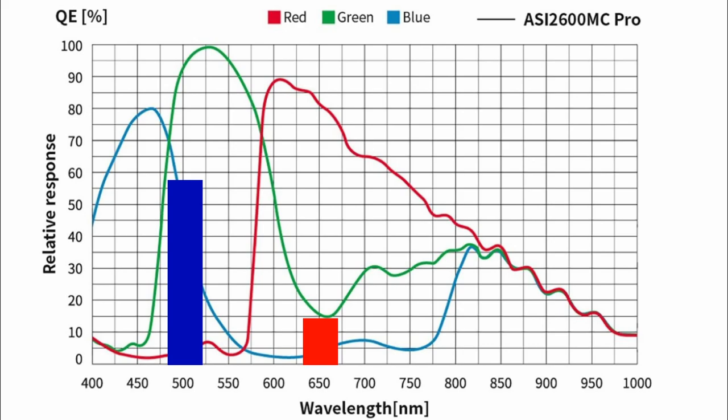So why the persistent myth that an OSC loses resolution? These color channels have to be combined in a process called debayering or demosaicing, and that's where some resolution loss happens. At this step, an algorithm is applied to compare and contrast the amount of energy from each pixel with neighboring pixels. This algorithm makes the perception of color possible, but it comes at the cost of a bit of resolution loss — as much as 20%.